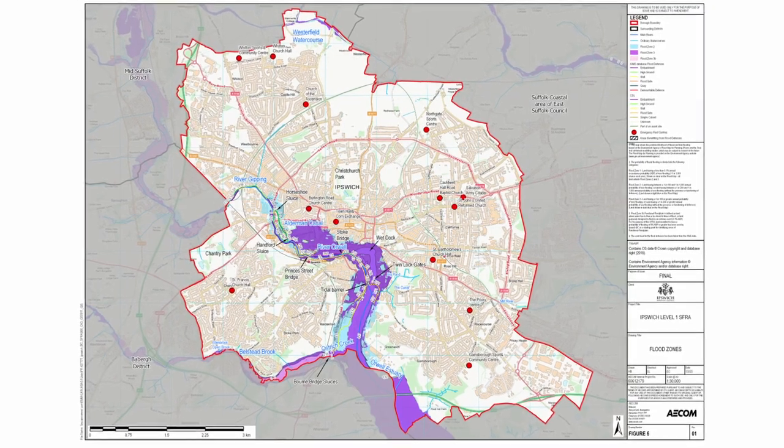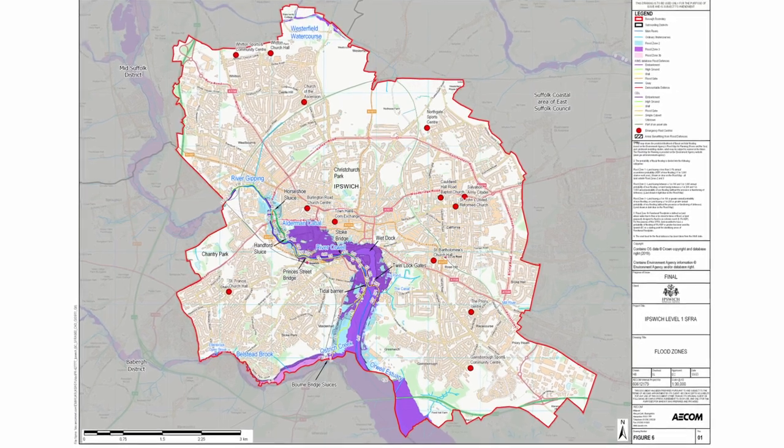Number two, flooding is another concern. But you're not in this alone. The Council's website provides comprehensive flood mapping, giving you the tools to sidestep these flood-prone areas.